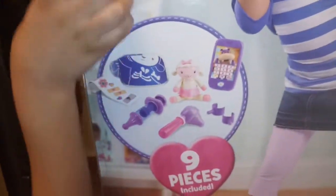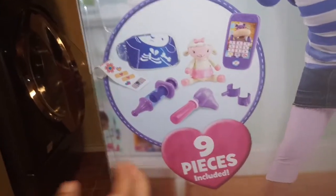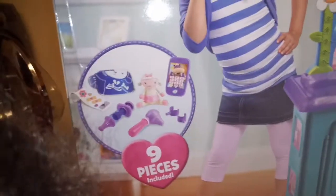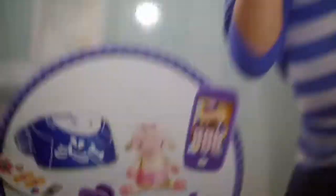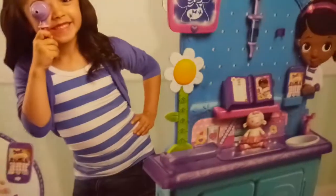I will be doing a toy review on this with Layla. Usually when I do toy reviews it will probably be when the older kids are in school. It comes with nine pieces including the little lammie. If you hear my little baby in the background, he's just ready for his breast milk — he's with his daddy.